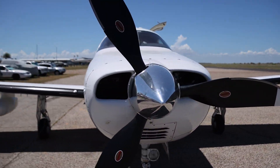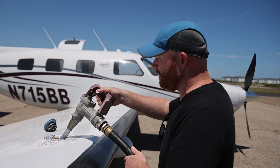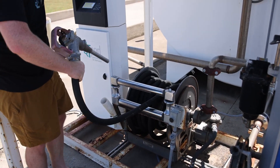Once your plane's grounded, it's time to pump the fuel. An aircraft fuel pump is just like a car fuel pump but on steroids — there's no auto shutoff. It can pump a lot of gas quickly, and it's easy to overfill, so you have to watch while you're pumping. Once you're done, you reel in the bonding strap and the fuel hose, shut off the pump, and behold the financial carnage.